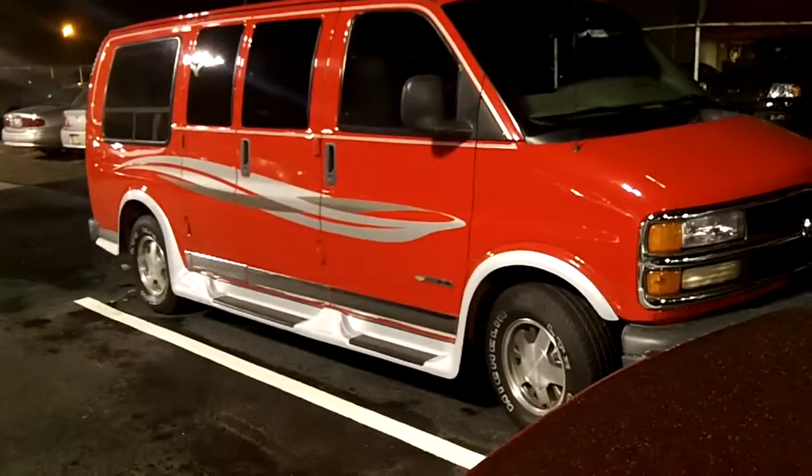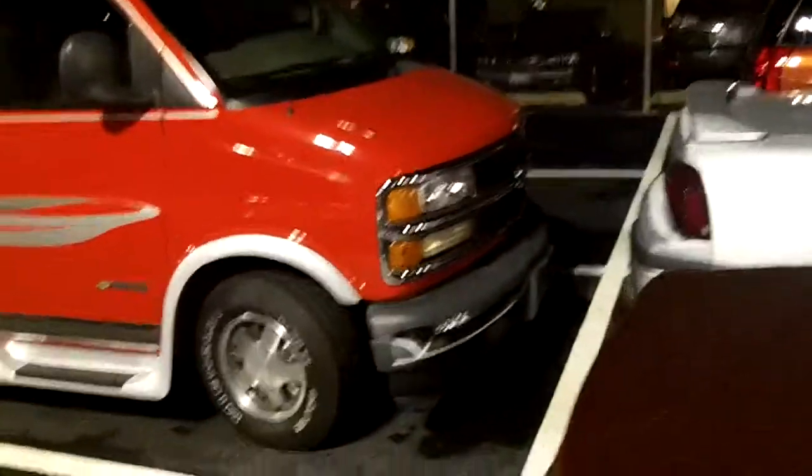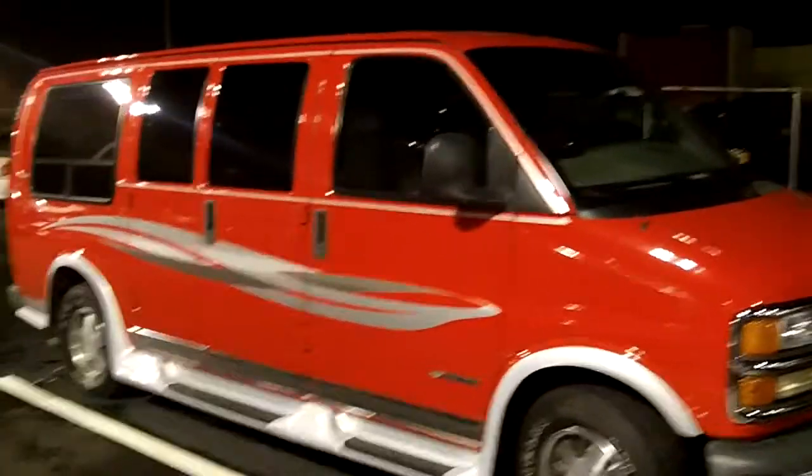Hey Shawn, this is Terry. Here's the van — I'll shoot some pictures inside. I hope you're going to be able to see it okay. It's going to get a little darker on this side. They got the battery disconnected because they don't want anybody to drive it.